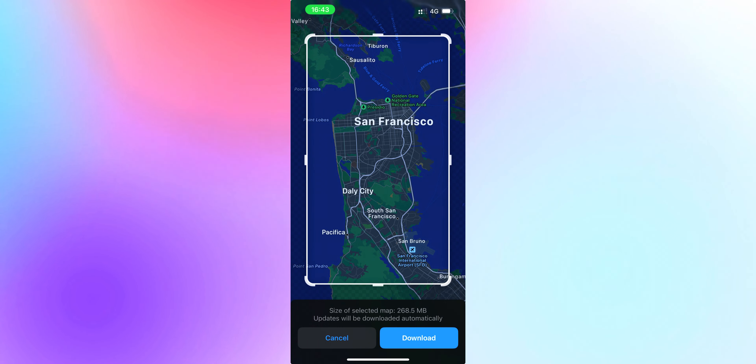With Maps, you can now download offline maps. It's been a long-requested feature that has been available on Google Maps, but now Apple Maps has it too. So people who use Apple Maps are happy — not me though, I don't already use Apple Maps.